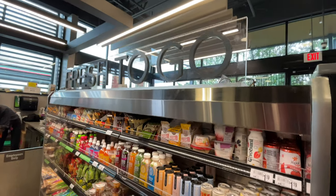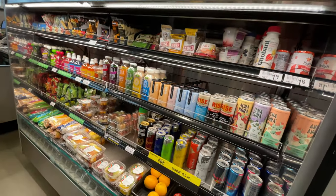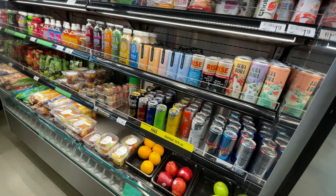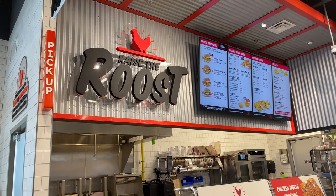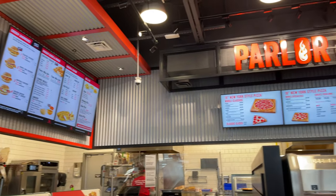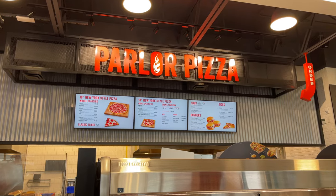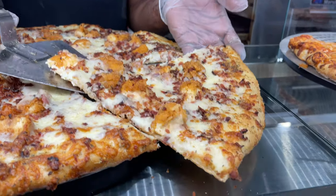You can tell the effect that the Wawa and the Sheetz and the Royal Farms of the world have had here on 7-Eleven, because they're clearly here trying to step up their game. But the reason why we're really here, folks, is Ray's the Roost and the Parlor Pizza — we're so excited to try it. So let's get to that because I want to eat.